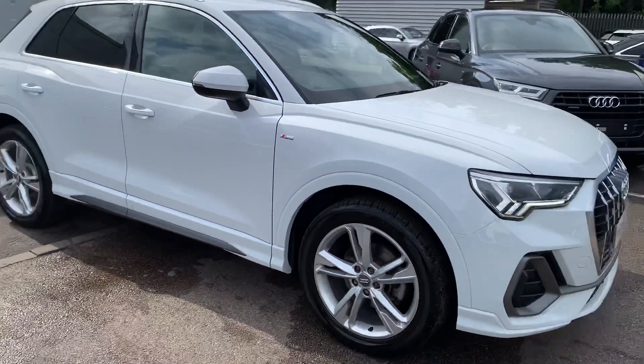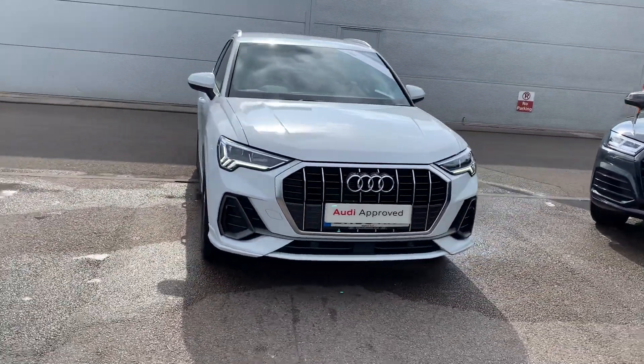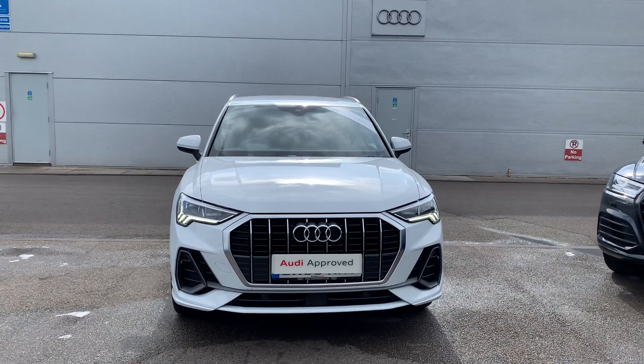If you would like any more information on this Audi Q3, please contact us on 01270 864 091. Thank you for watching.